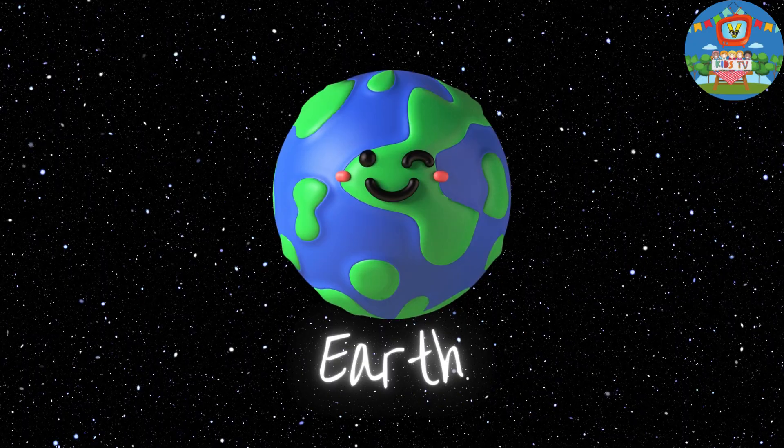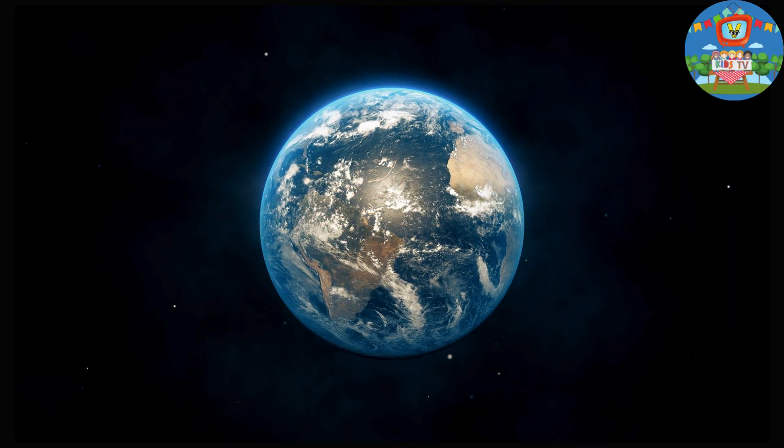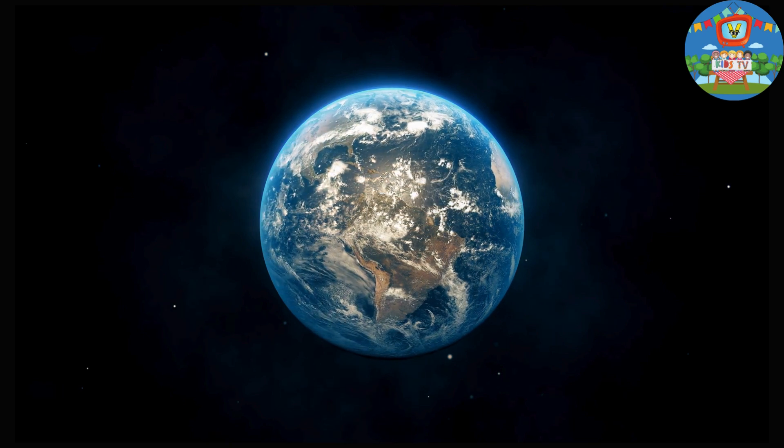Next, we have Earth. Here we are — our beautiful home with oceans, mountains, and all kinds of amazing creatures.